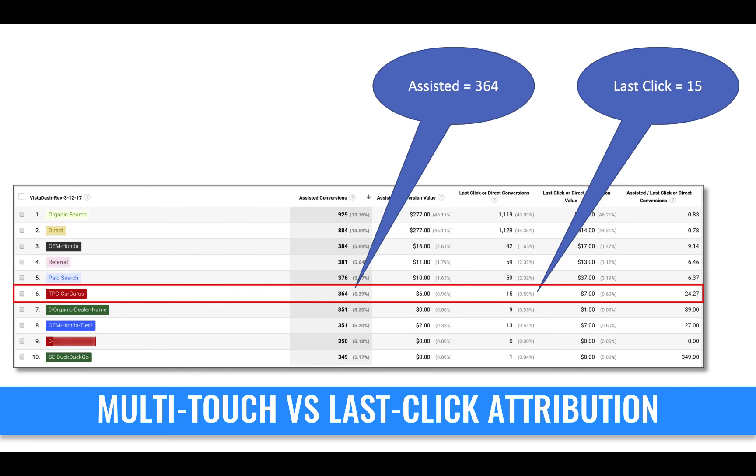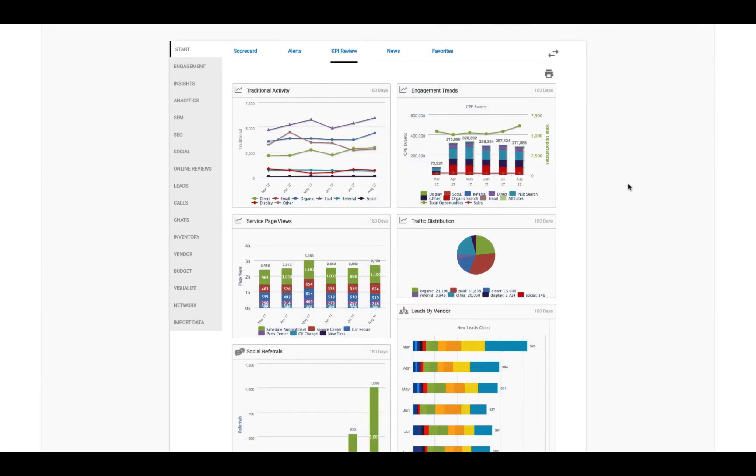We are showing dealers for the first time true multi-touch conversion, not just last-click conversion from the CRM. In this example, CarGurus would have only been given credit for 15 leads in the CRM, yet CarGurus traffic influenced 364 other conversions. Ladies and gentlemen, we must move away from last-click attribution to make smarter marketing decisions.